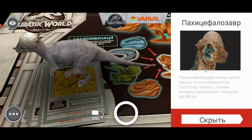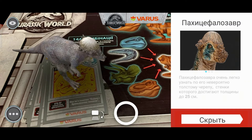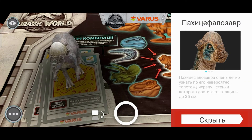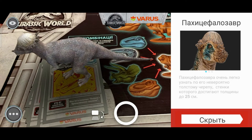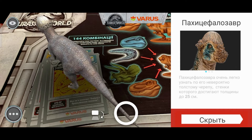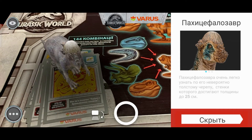Ох, какой! Пахицефалозавр. Пахицефалозавра очень легко узнать по его невероятно толстому черепу, стенки которого достигают толщины 25 сантиметров. Блин, ну это очень-очень толстый череп.